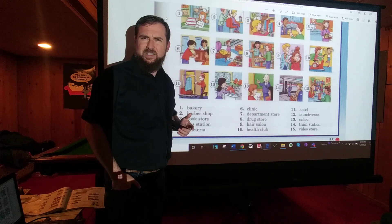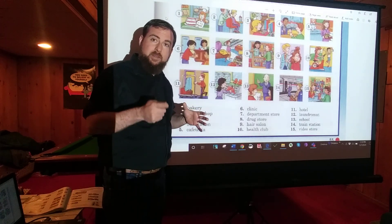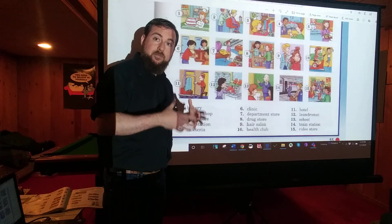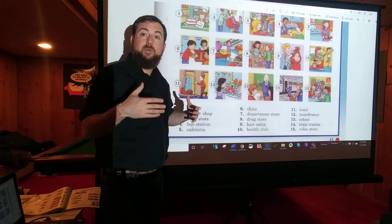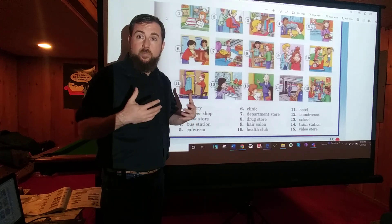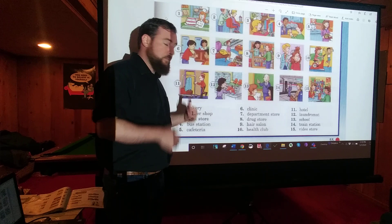Number eleven: HOTEL. You know hotel? They have beds there and you pay them to stay and sleep in the bed for a few nights. It's like if you're visiting a new city where you don't live and you don't have a home there — you can get a room in a hotel and sleep there.